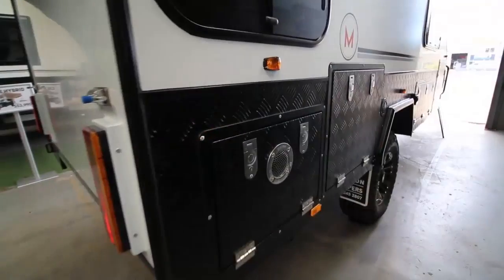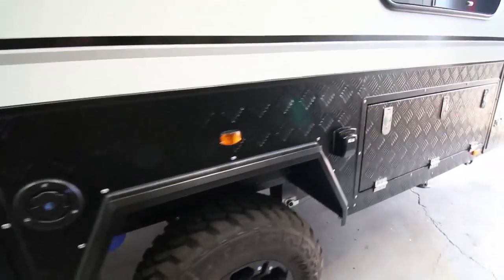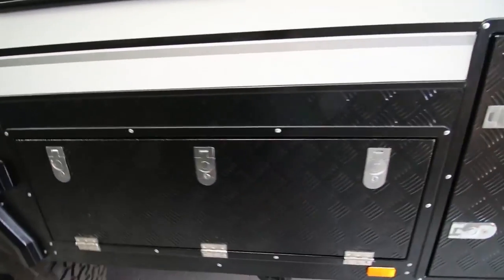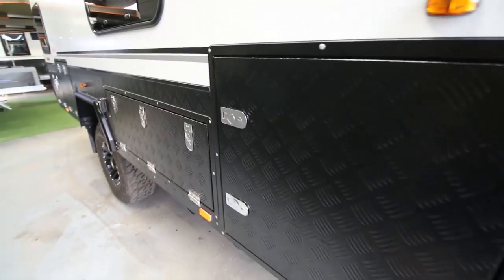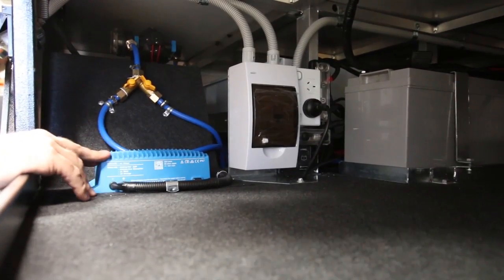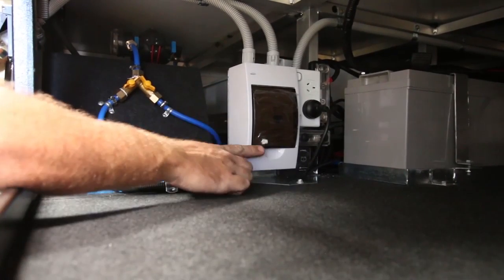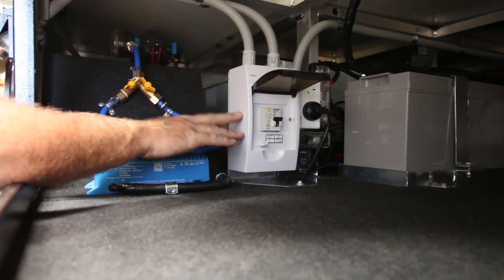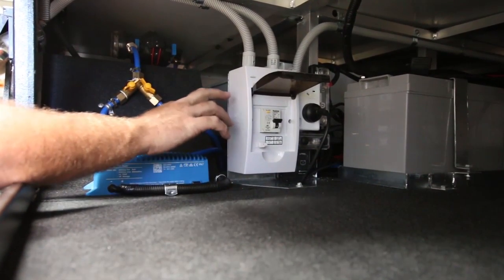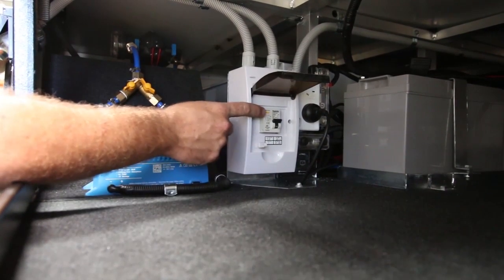Around the other side, that's where the hot water outlet is — the venting for the gas. There's the 240 volt 15-amp inlet, and as you can see there are three compression locks on that door. There's also a blue box — that's a 240 volt charger, which is actually an option, not standard. And there's the RCD.